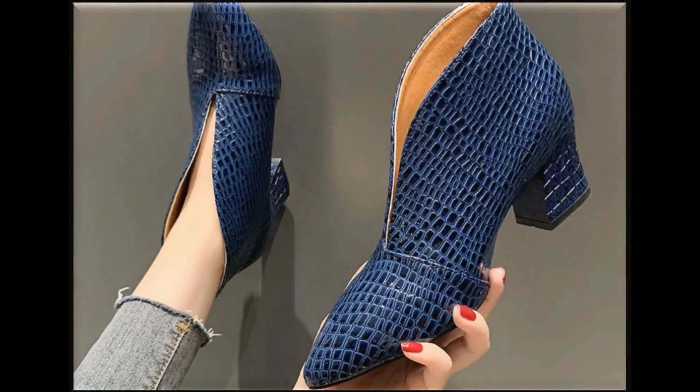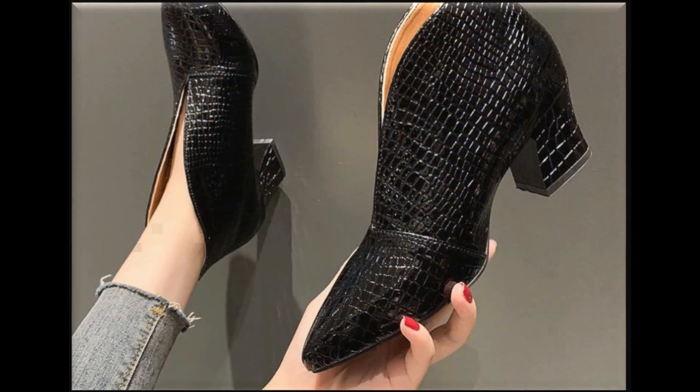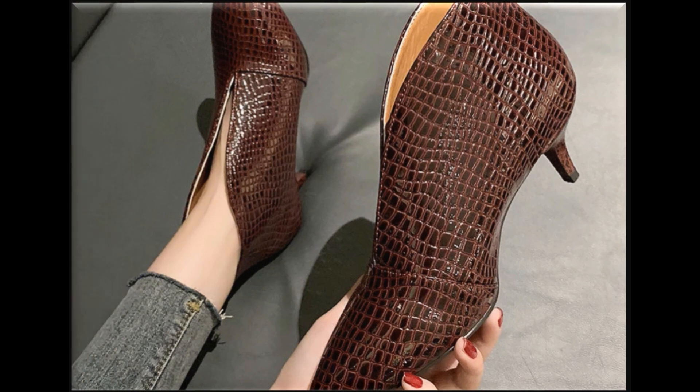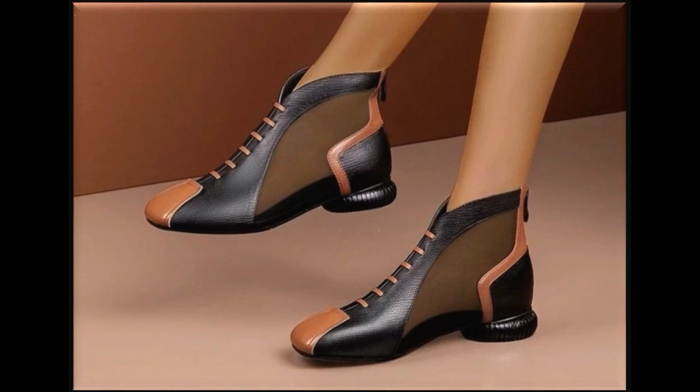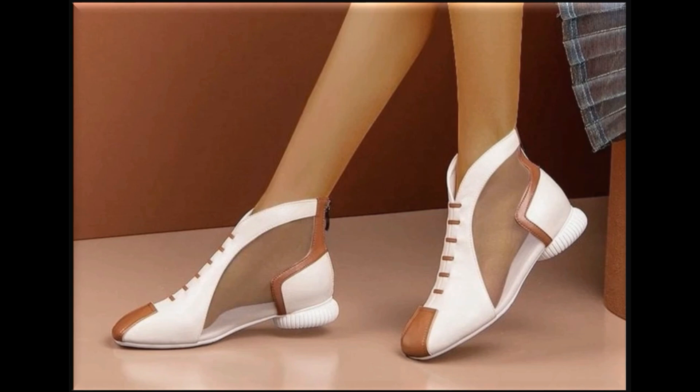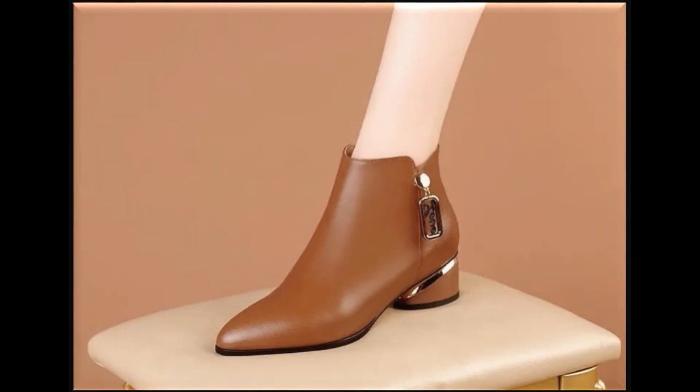Assalamu alaikum everyone, welcome back to my channel. Today in this video I'm sharing one of the best attractive and appealing designs of different shoes, pumps, short boots, and latest designs of different footwear which you want to keep in your wardrobe.